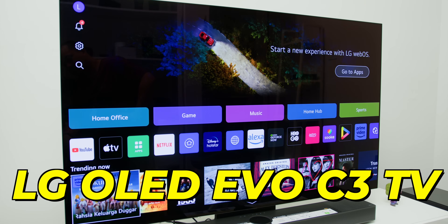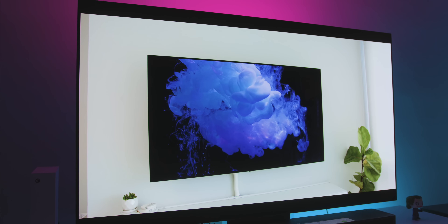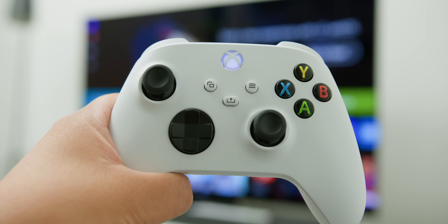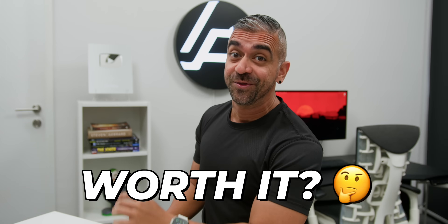This is the new LG OLED Evo C3 TV and it's probably the only TV you need. I've spent my hard-earned money on this 55-inch variant and I've been using it daily for two weeks. Stay tuned because you will find out if this is really worth it.